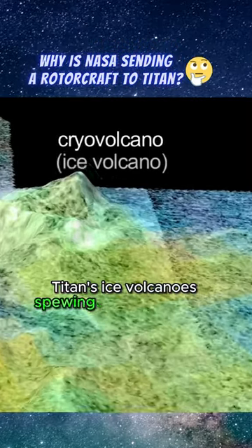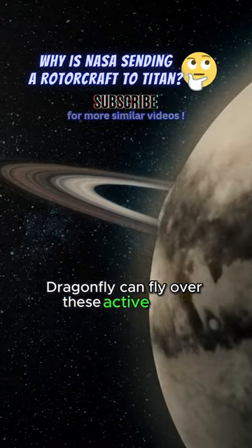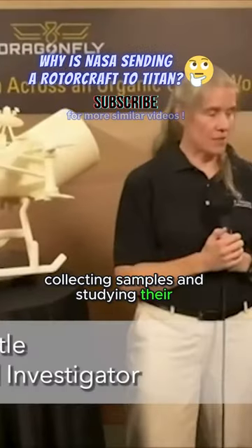Titan's ice volcanoes spew geysers of water ice and ammonia. Dragonfly can fly over these active areas, collecting samples and studying their composition.